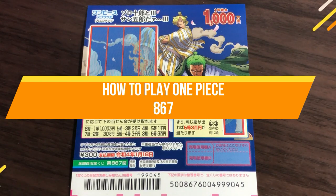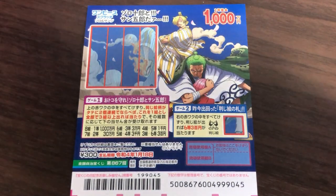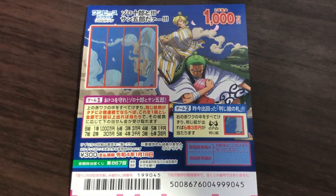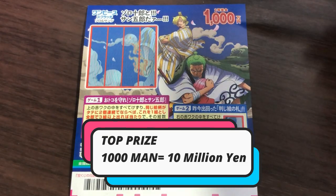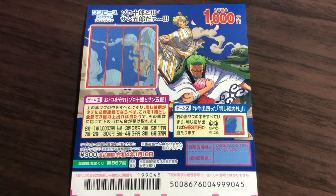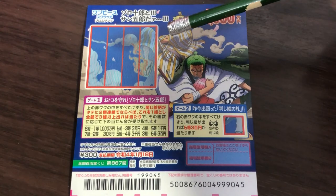Hello, my lottery friends! It's James in Japan. It is December 27th, 2020. You're looking at a new Japanese scratch ticket called One Piece for drawing 867 — it just came out yesterday. The top prize is issen-man-en. You get two games for the price of one: Game 1 and Game 2.